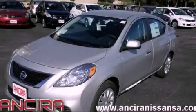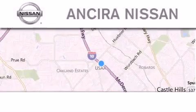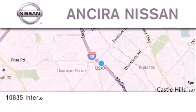We invite you to contact us today to learn more about this vehicle. Thank you for considering Ansira Nissan for your next new or pre-owned vehicle.